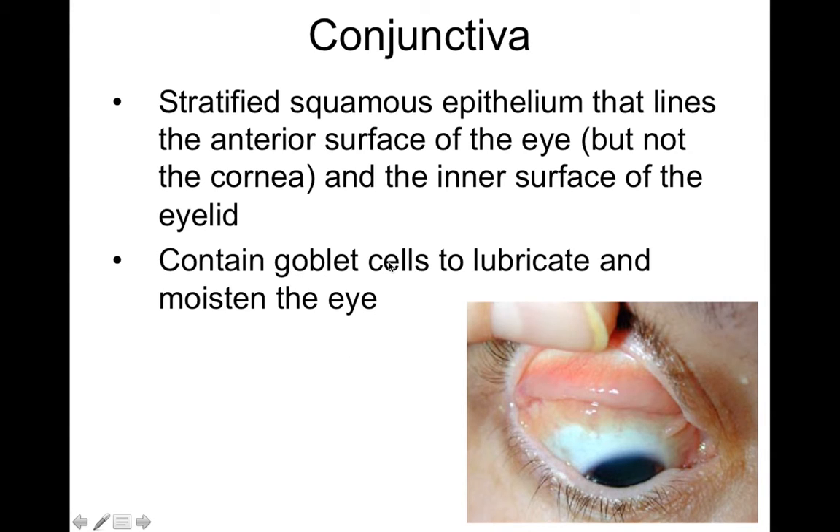The conjunctiva contains goblet cells, which are basically mucus cells that help lubricate and moisten the eye. That way, when the eyeball moves around in the socket, it's well lubricated and can move cleanly and fluidly.